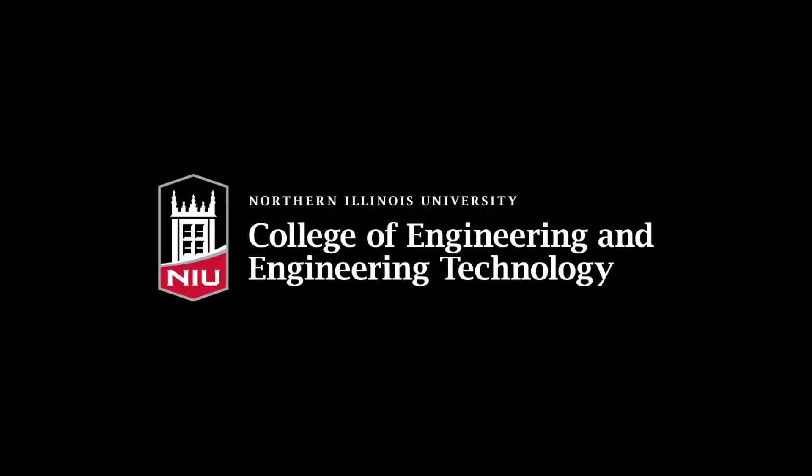Welcome to the tour of the mechanical engineering labs at the College of Engineering and Engineering Technology.